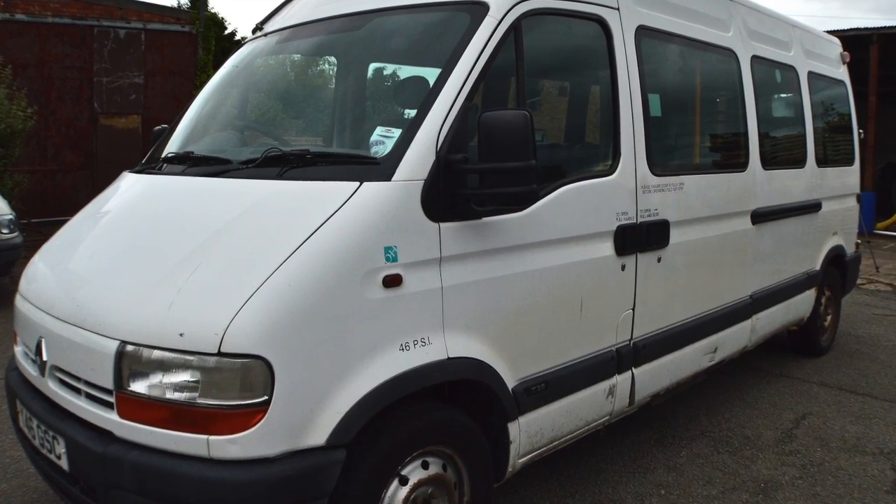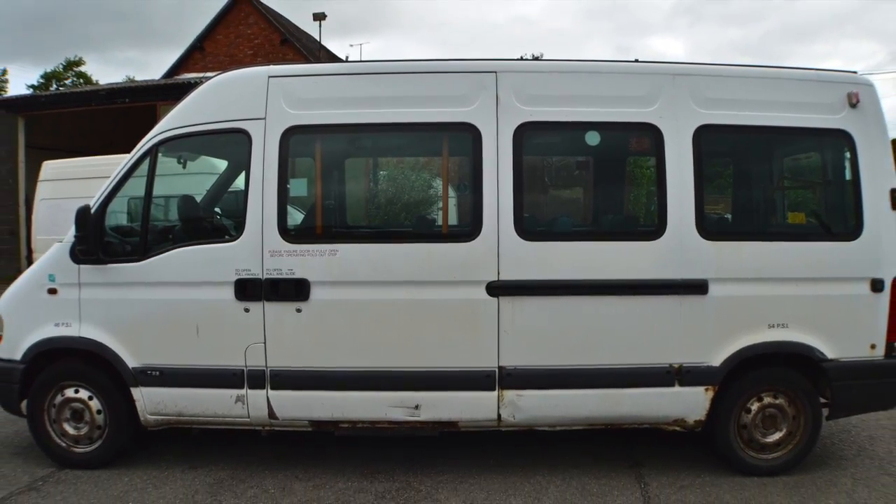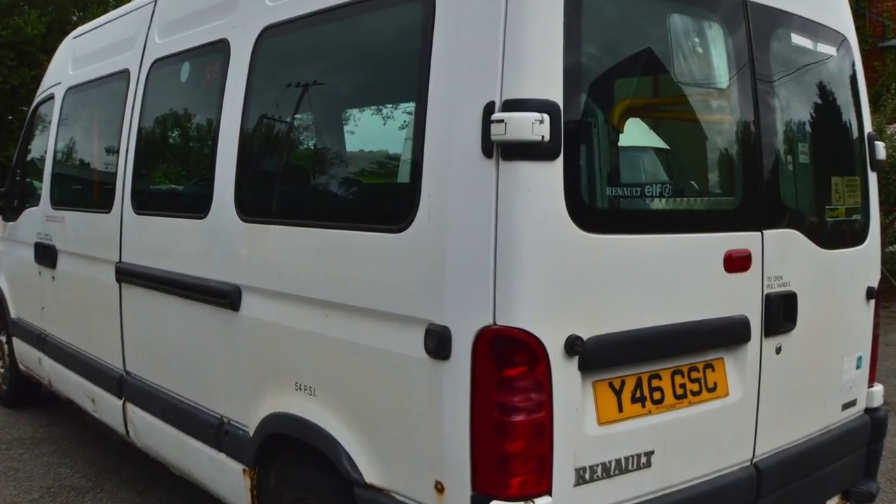Welcome to the sale of Bradbury Care Centre's Accessibility Mini Bus. This has been a wonderful bus for a local charity that helps the elderly.